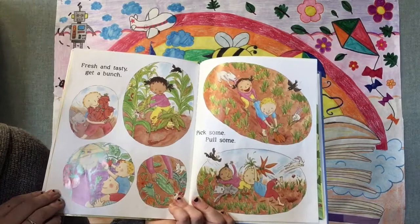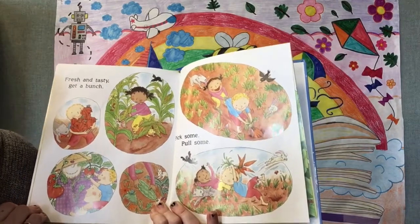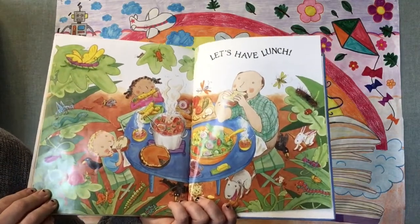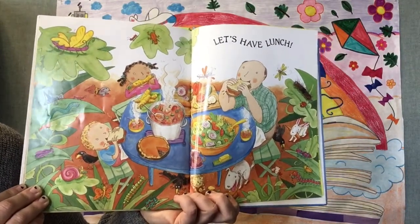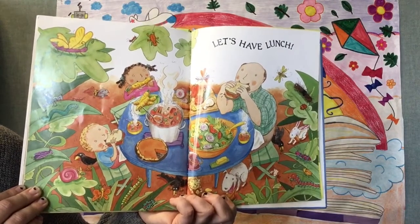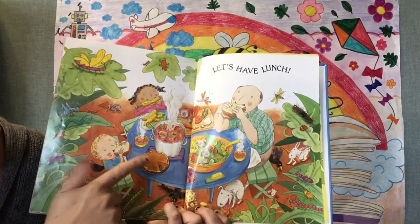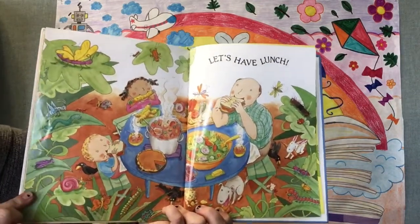Fresh and tasty, get a bunch. Pick some, pick some, pull some. Let's have lunch. What did they make with all those vegetables they grew? Can you tell me two things they made? I see that they made a sandwich, a salad, a pie, some soup. That looks yummy.